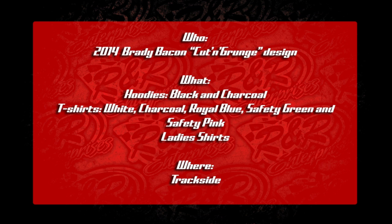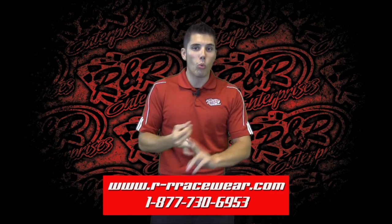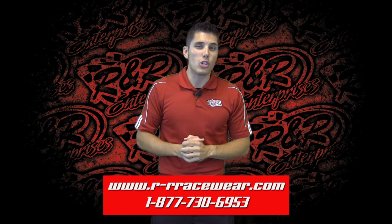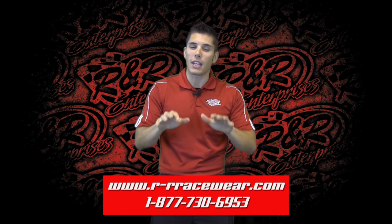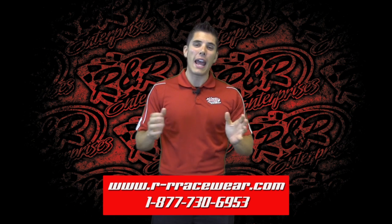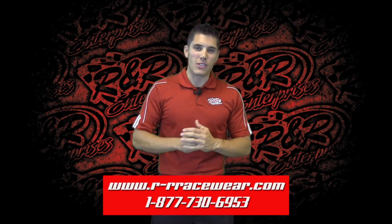Stop by and see Ciciana in the Brady Bacon merchandise trailer when you're up in Knoxville. So just to recap — two new looks, one for Brad Loyette, one for Brady Bacon. We're going to have a ton of them coming, so make sure that you subscribe to our YouTube channel so you get an email when we start releasing even more of these great looking Knoxville Nationals designs. On behalf of everyone here at R&R Enterprises, my name is Kyle Luters, and we'll see you next time.